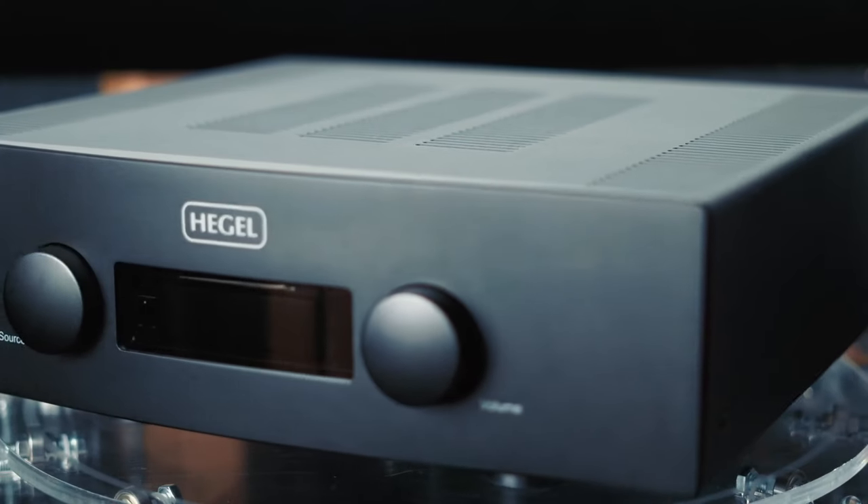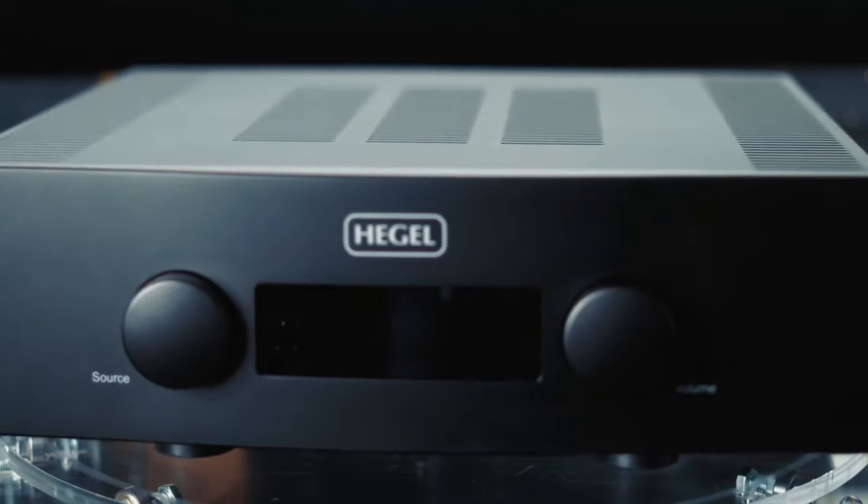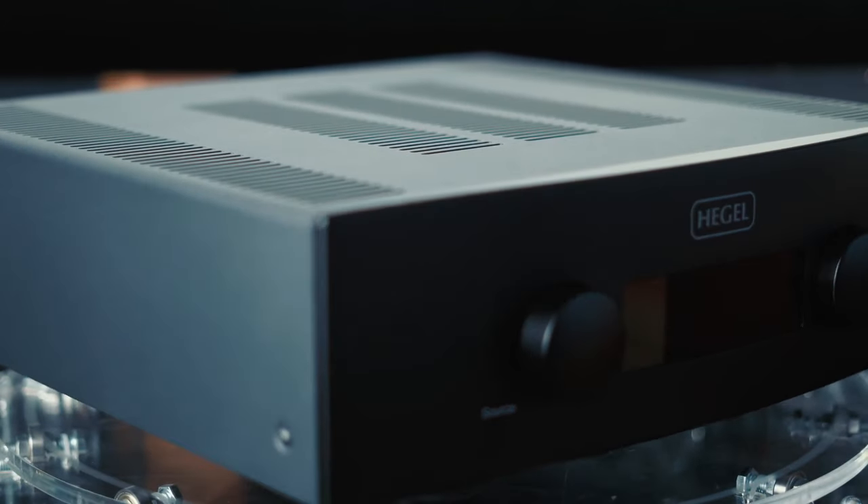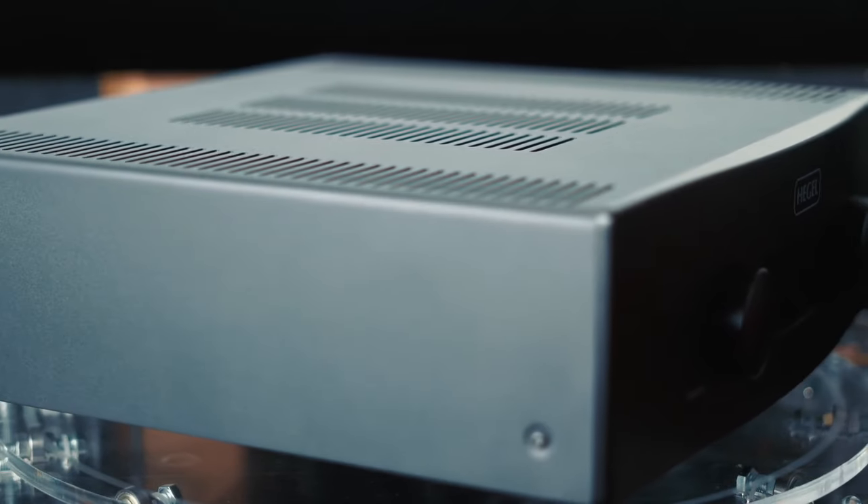In this device, which we have here today and have had the pleasure to test in many different situations, the damping factor is equal to 4000, which is just an insanely high number. To put it in perspective, amplifiers made in the 80s and 70s, even the very top models of their time, had a damping factor of approximately 80, 100, or if they were lucky, 200.